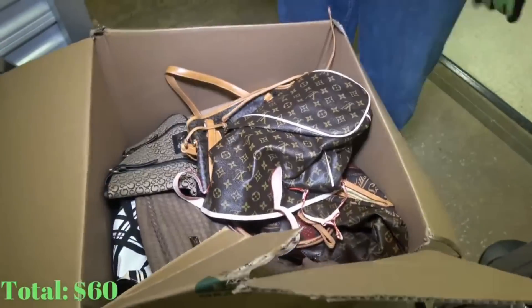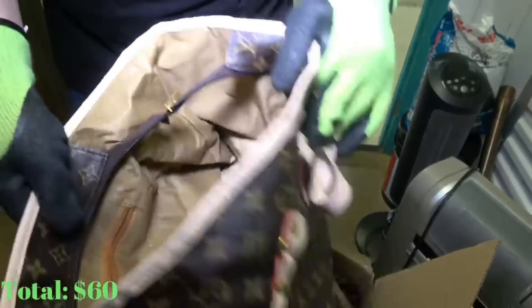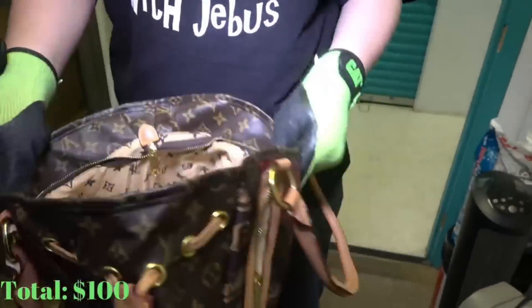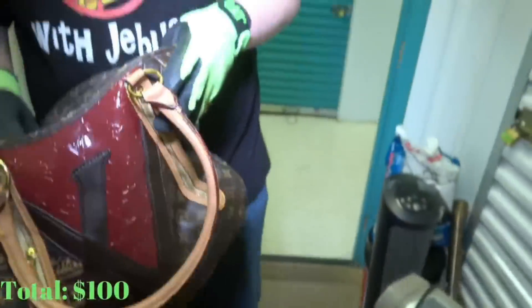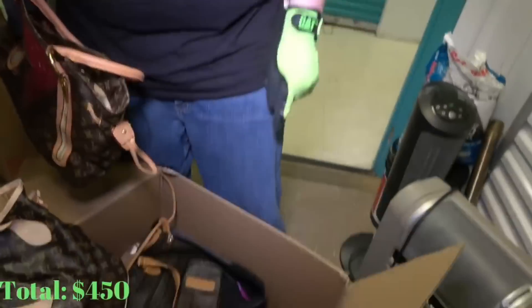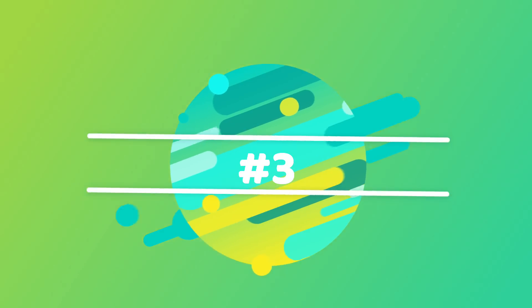Number 4 came out of a $170 two-part unit we went through, where we found a box of purses including Louis Vuitton, Michael Kors, Calvin Klein, and other miscellaneous items. The two Louis Vuitton bags alone sold for a collective $650. That's crazy.